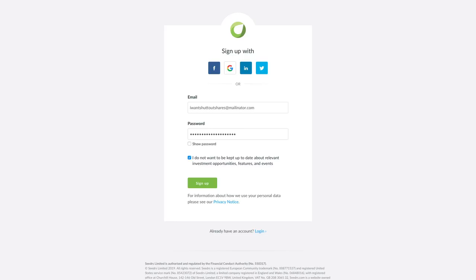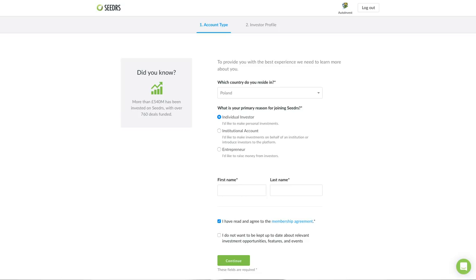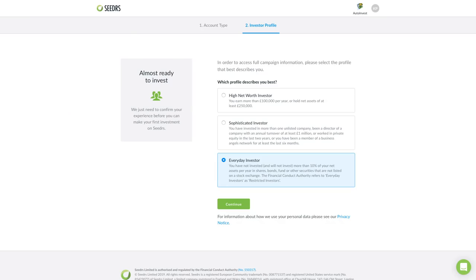After you register on Seeders, you will need to confirm your identity. First they will ask you to verify your email. Then they will ask you where you are from and why you registered on Seeders. The first option will be individual investor and this is the option that you should choose. Then you will provide your first and last name, and after that Seeders will ask you what kind of investor you are. The third option is called everyday investor and this is also something that you should choose.